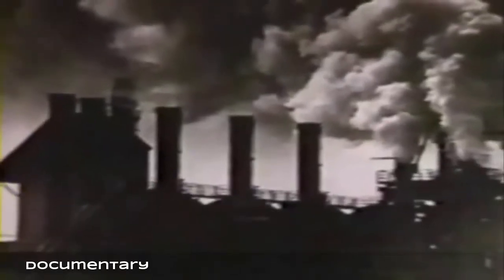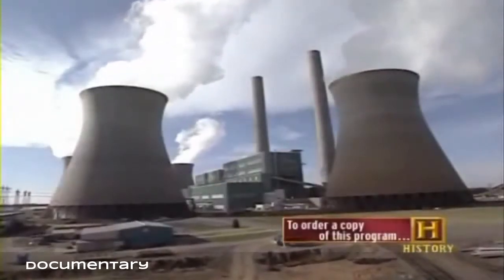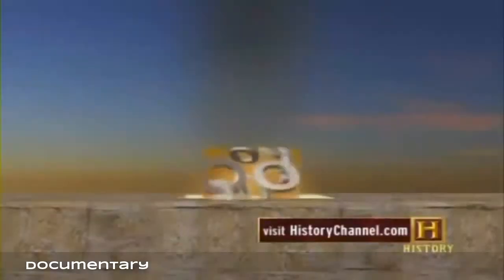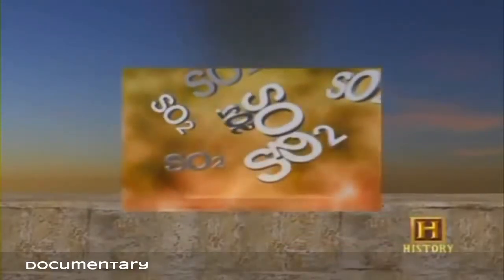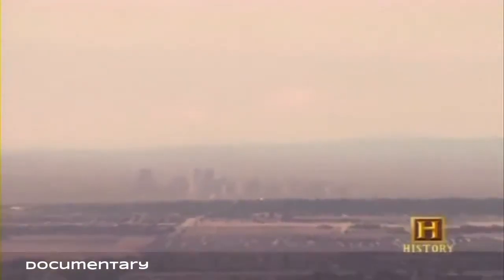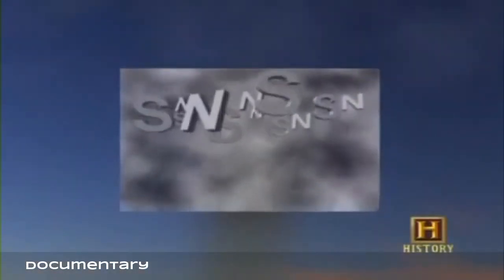Coal has always had the reputation of being a dirty fuel, but the industry has developed new technology that can reduce the four pollutants naturally found in coal: sulfur, nitrogen, carbon, and mercury. The sulfur found in coal combines with oxygen when burned to produce sulfur dioxides — a major source of air pollution. Acid rain is believed to be another harmful effect; sulfur and nitrogen released into the air combine with water vapor and form droplets that fall to earth as weak forms of sulfuric and nitric acid.